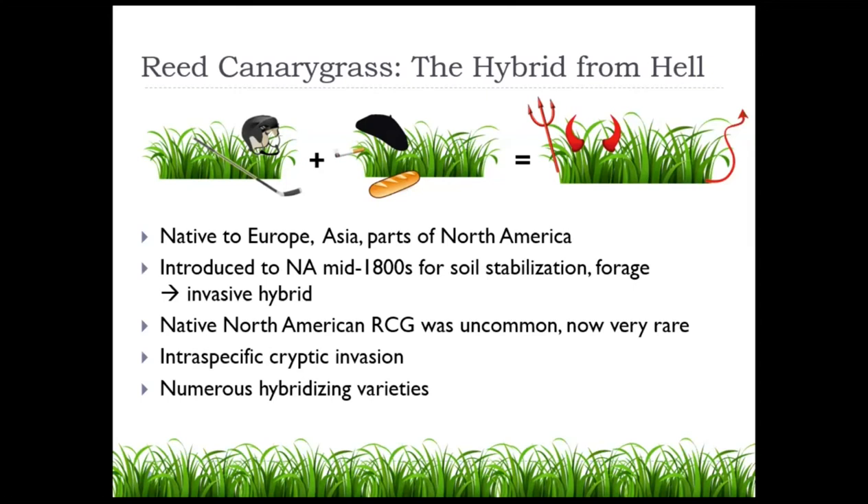It's an example of what's known as an intraspecific cryptic invasion — not too many of those. Intraspecific means you're dealing with the same species, just different varieties of it. Cryptic means we don't have a very full picture of the history of this invasion, because different varieties were introduced multiple times at different periods in history at different parts of the continent, making it a big mess of tracking all this different genetic material. Nobody really knows for sure how all that works, but we just know there's a whole lot of invasive varieties and they're all hybridizing with each other.